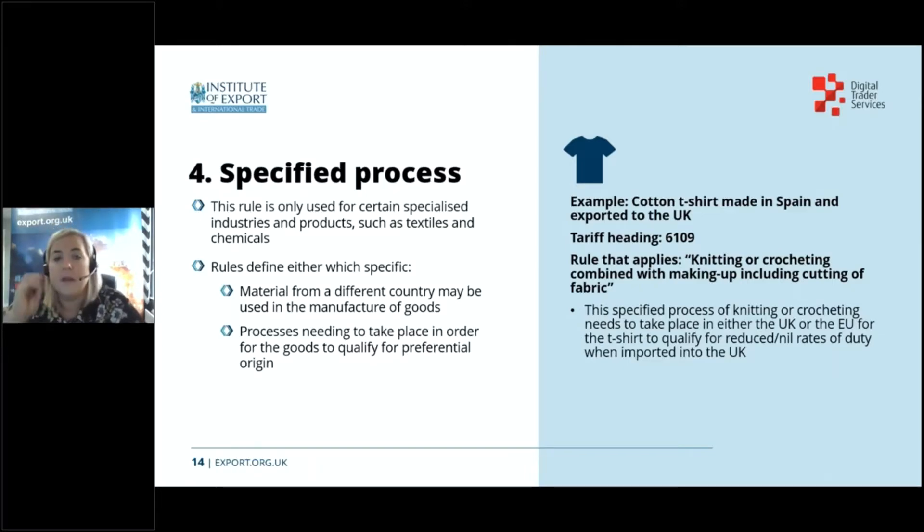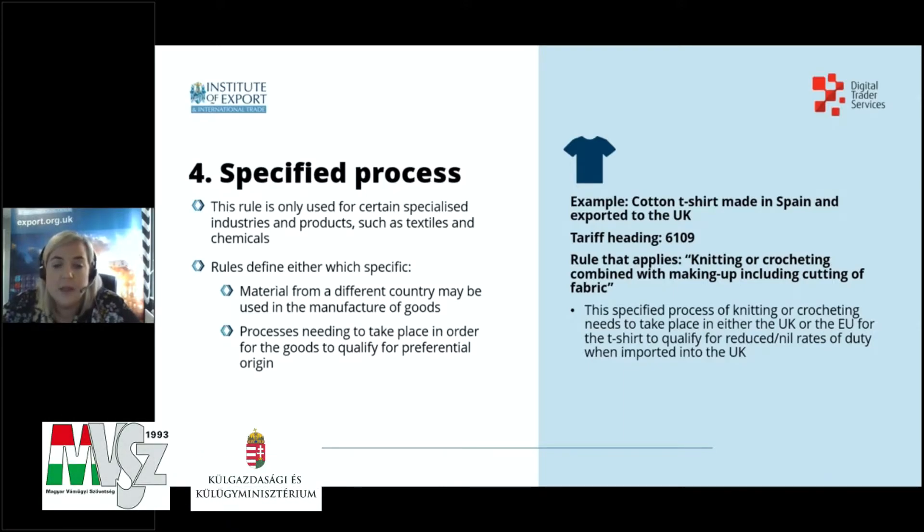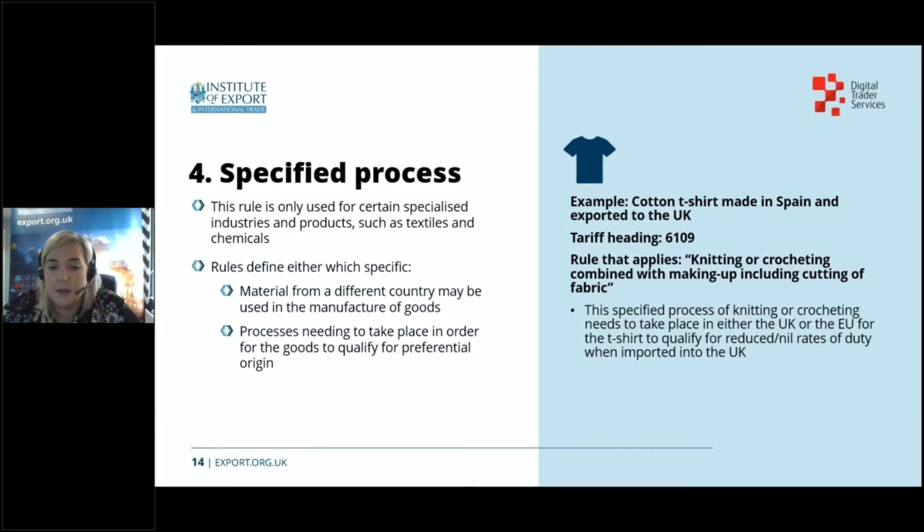The last rule is called specified processes, and these rules are really only for certain industries — textiles and chemicals. This rule defines either specific materials from a country that might be used in manufacture, or the processes that need to have been undertaken in either the UK or the EU. For example, a cotton t-shirt made in Spain and shipped to the UK has tariff heading 6109, and the rule that applies is 'knitting or crocheting combined with making up including cutting a fabric.' That specified process needs to have taken place in the EU for the shirt to be eligible for preferential rates of duty when imported into the UK.